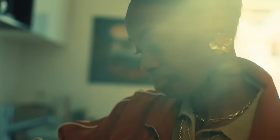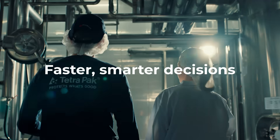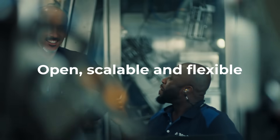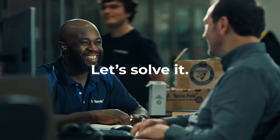The result? Lower total cost of ownership, higher productivity, consistent quality and faster, smarter decisions. Tetra Pak Factory OS is open, scalable and flexible. And yes, it's built with cybersecurity in mind. So what's your challenge? Let's solve it.